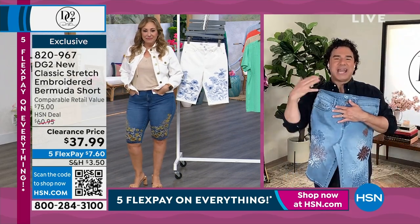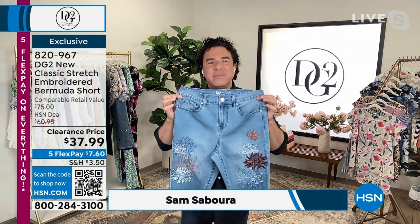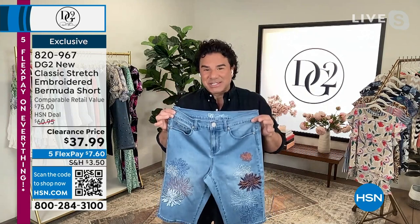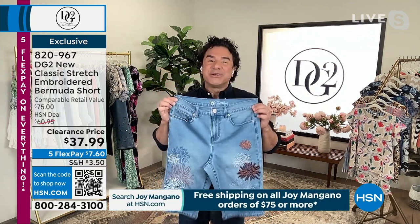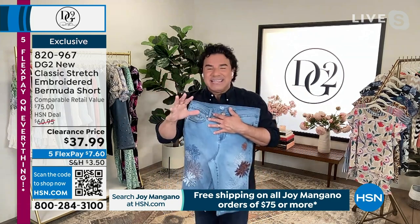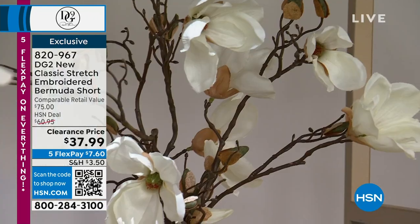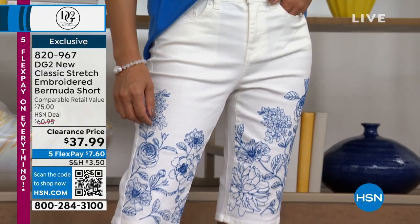Sam: This is so exciting. For anyone watching who doesn't know, this is the most embroidery we've ever done on a bermuda short in our 29 years at the network. As a today's special this short was over $44, so the price you're getting this memorial day weekend is less than our today's special price. Last night these aired for about 12 or 15 minutes and we sold around 2,600. Throughout the weekend we're going to start losing colors and sizes.